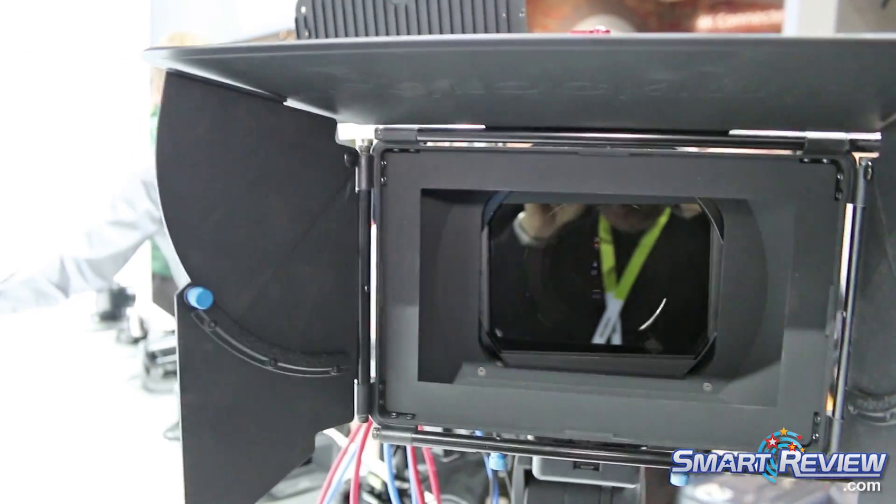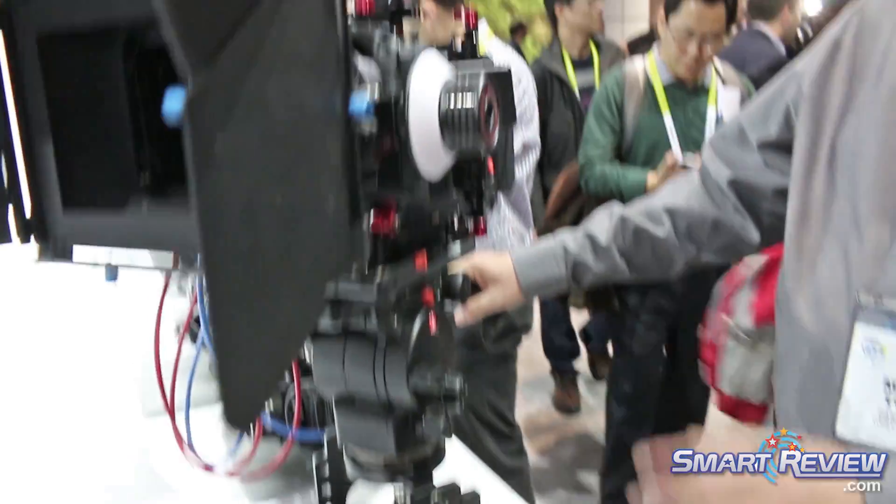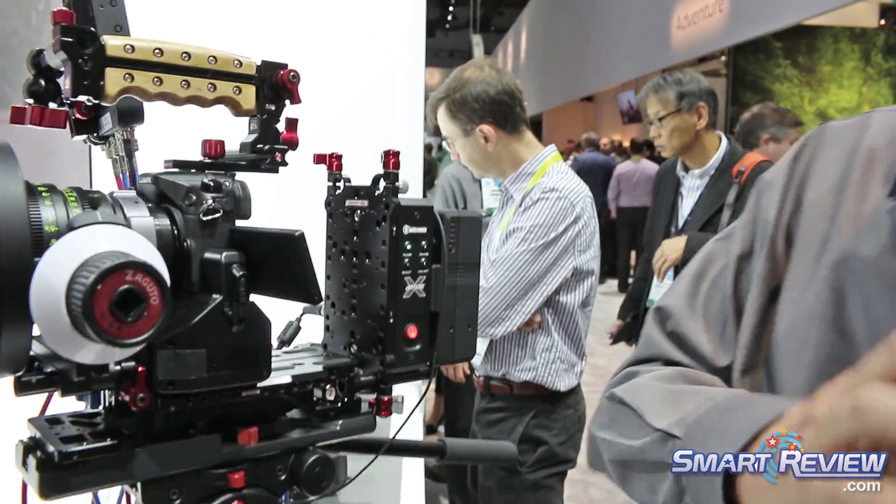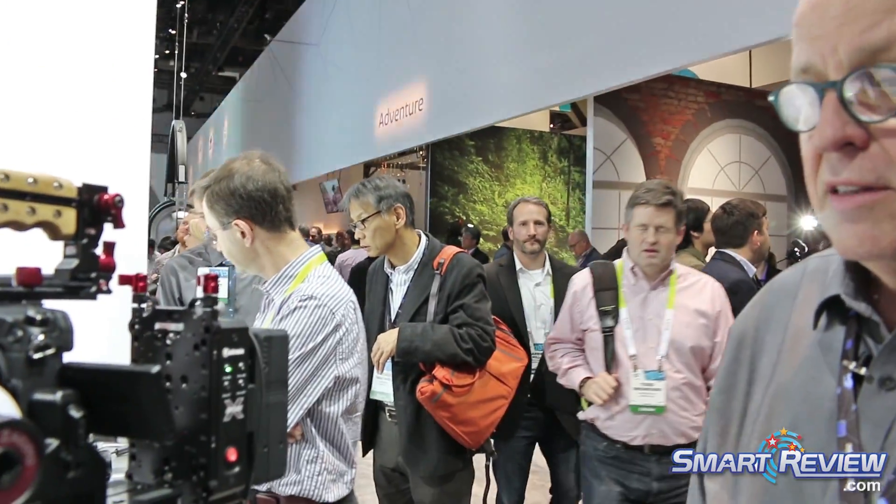It supports fully interchangeable lenses. It also comes in a smaller form factor, so it can be a carry-around camera to shoot 4K. And that's basically our 4K lineup for 2015.